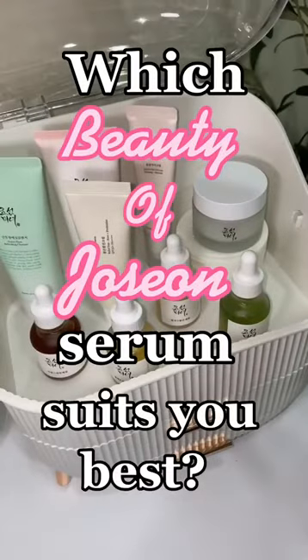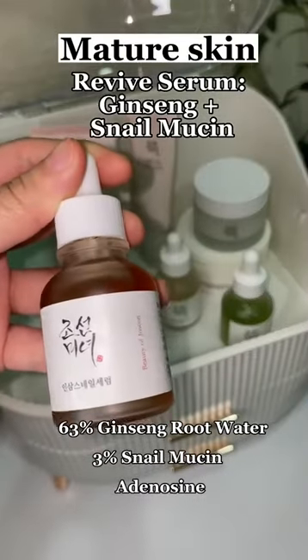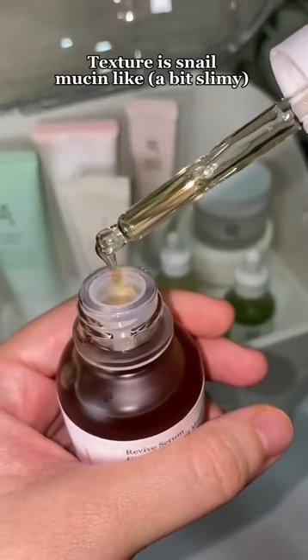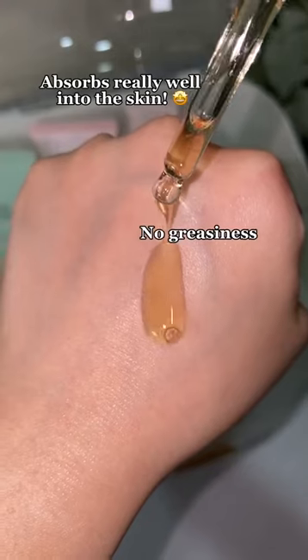Which Beauty of Joe San Serum suits you best? If you have mature skin, go for this Revive Serum Ginseng Plus Snail Mucin. This serum helps with fine lines and wrinkles and also pigmentation. The texture of the serum is snail mucin-like, and it absorbs really well into the skin.